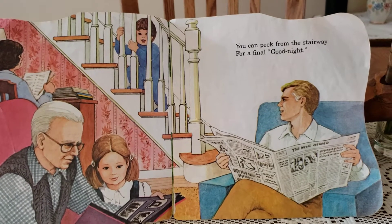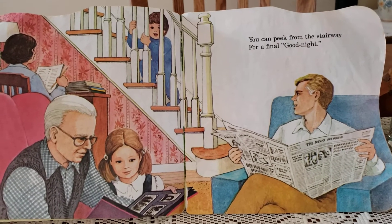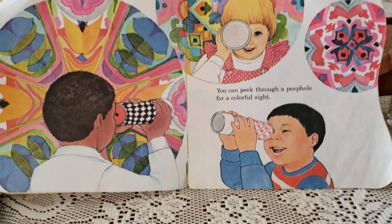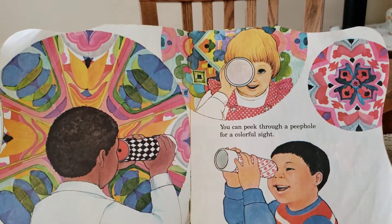You can peek from the stairway for a final goodnight. You can peek through a peephole for a colorful sight.